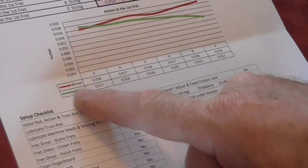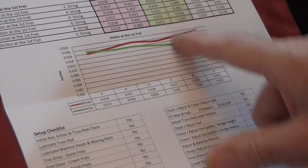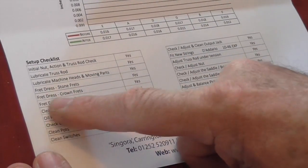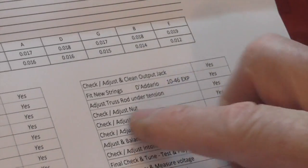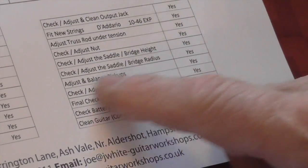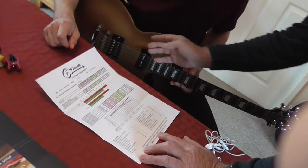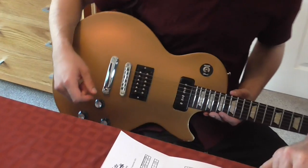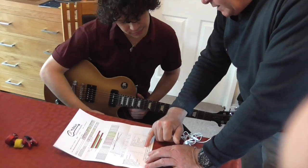Recorded before and after, so you can look at the differences between each string. The rest includes all your nut cutting, truss rods, adjustments, stoning of frets, re-crowning, fingerboards being oiled, electrics, potentiometers, switches all being re-cleaned, jacks cleaned, adjusted, tightened, truss rods under tension, nuts, saddle heights. And also what a lot of people forget — the radius of your neck is recorded. We also check the bridge to make sure it's straight, because a lot of them bend in the middle. Balance of pickups, intonation, test, play, battery checks, and complimentary cleaning.